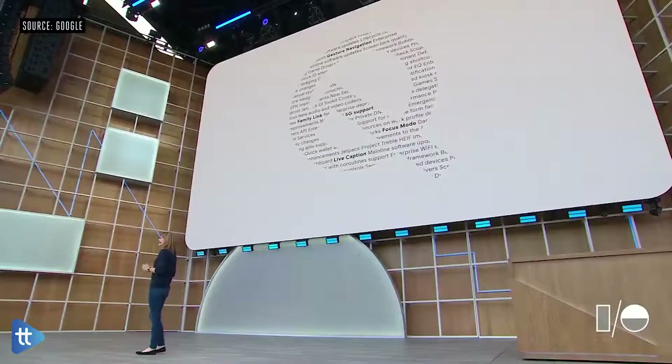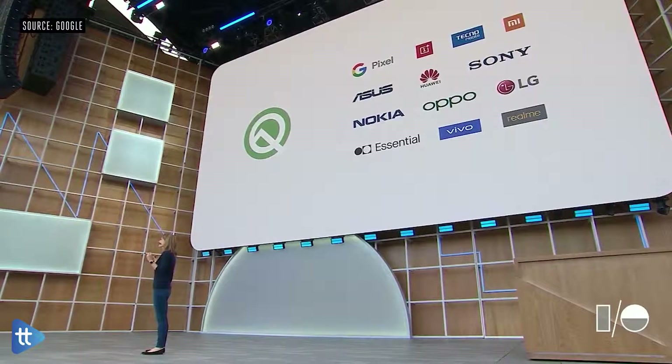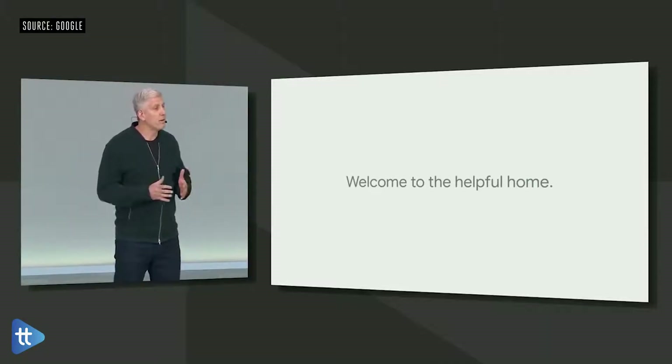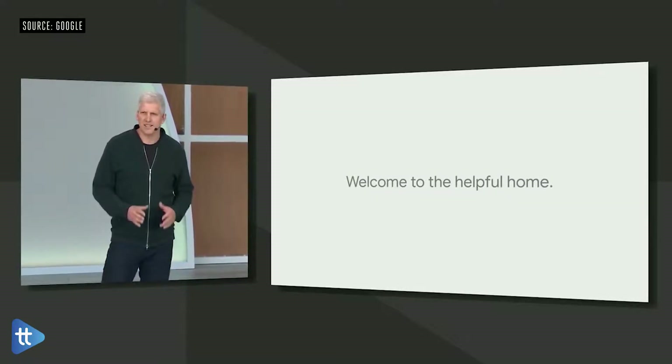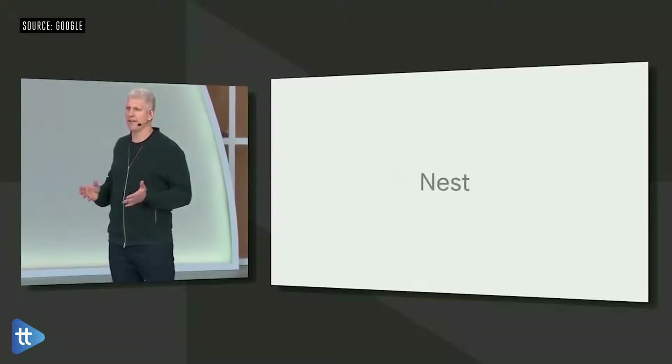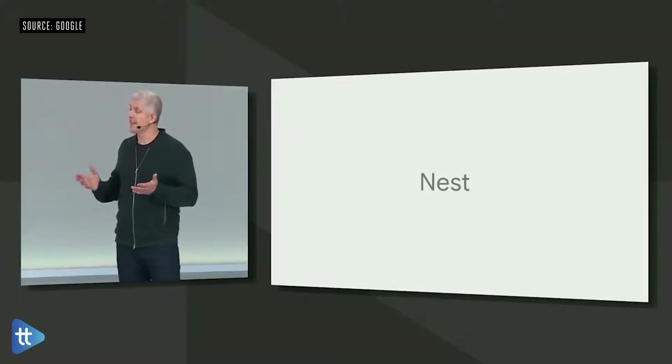Today, I'm excited to announce that Q Beta 3 is available on 21 devices. Over the past year, we've brought the Nest and Google teams together to deliver on our vision of the helpful home. And today, we're further simplifying things, bringing all of these products together under the Nest name.